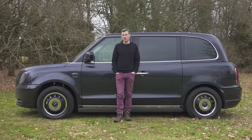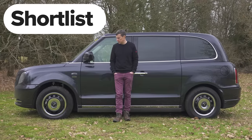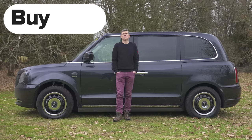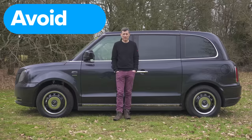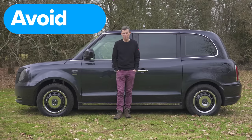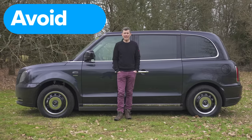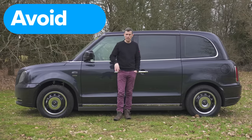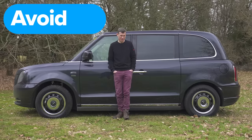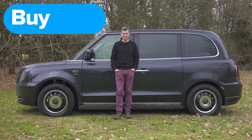So what's my final verdict on the Clive Sutton VIP taxi? Should you avoid it, consider it, shortlist it, or just go ahead and buy it? Well, most people most of the time are going to avoid this — why would you buy a heavily modified taxi that costs loads of money? But if you're a rich person who wants something completely unique that can fly under the radar and does feel special, then buy one. Why not? It's nuts.